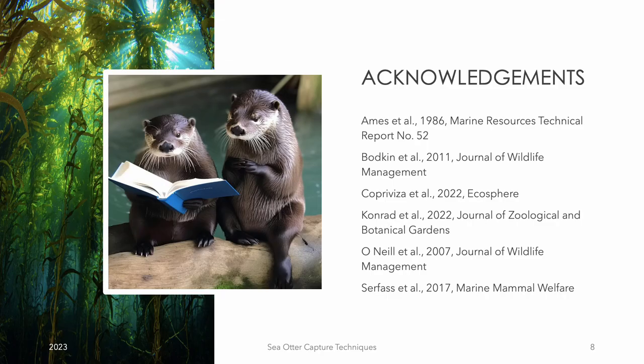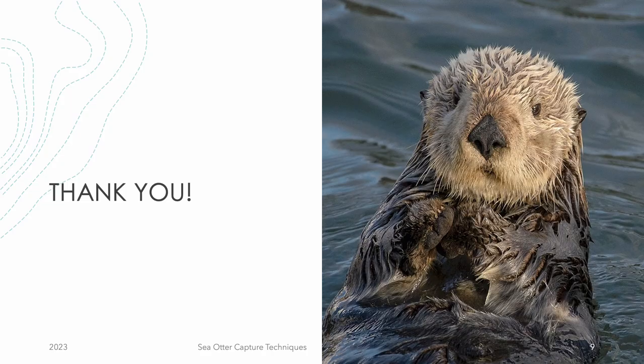Before wrapping up, I'd like to acknowledge the literature and sources I used for the project. Without all their useful information, I wouldn't have been able to put together this presentation. Thank you and have a great rest of your day.